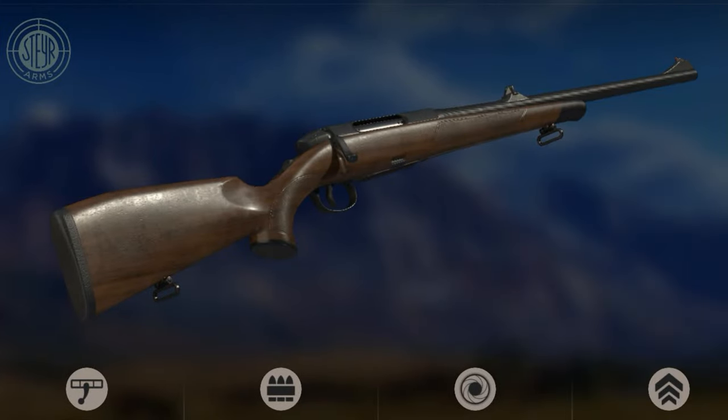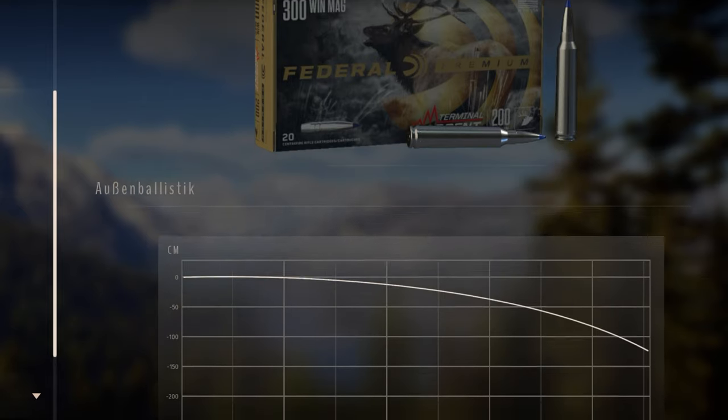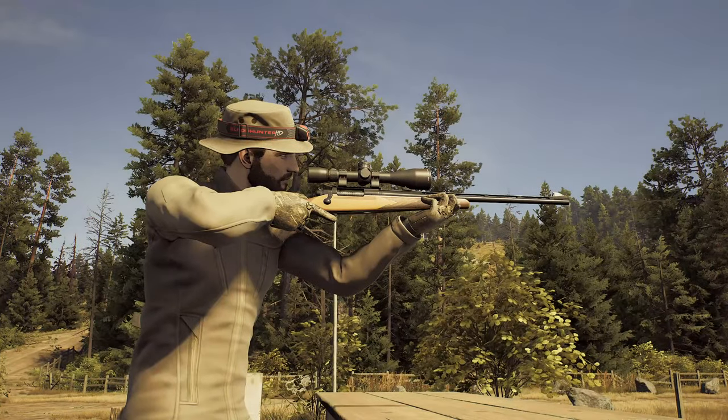The Steyr SM12 offers an ergonomic and elegant design with features including fish scale checkering and a Bavarian cheek piece with double flame. The easy-to-operate hand cocking system and other unique Steyr features provide proven accuracy, durability, and functionality.